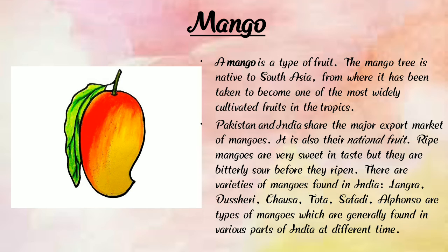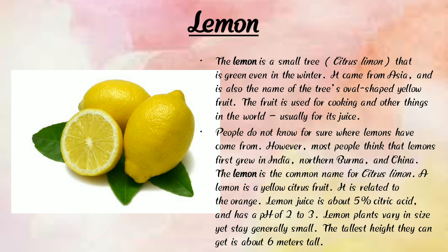Next is mango. You all know about mango. Mango is a type of fruit and it is very sweet. Mangoes are mostly found in Asia. Next is lemon. Lemon comes from a small tree that stays green even in winter.